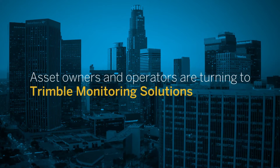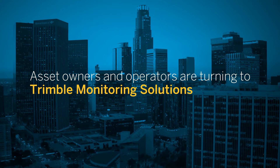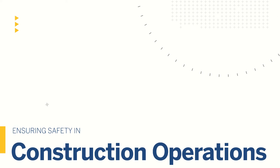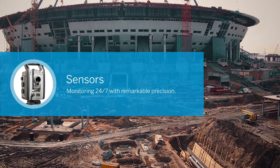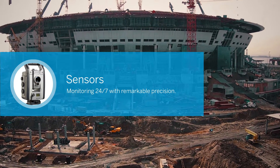That's why a growing number of asset owners and operators are turning to Trimble for their real-time monitoring solution needs. All across the world, Trimble monitoring equipment and software are on the job. The systems are gathering and analyzing data on hundreds of construction sites, and are doing so with remarkable precision, 24 hours a day, every day, year after year.